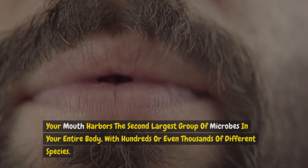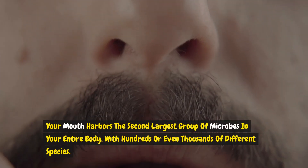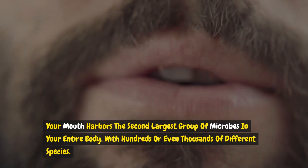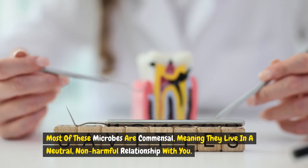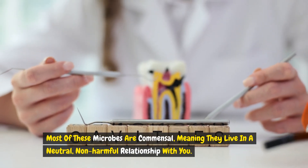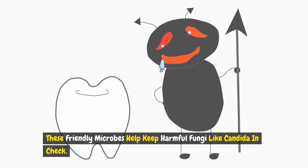Here's why. Your mouth harbors the second largest group of microbes in your entire body, with hundreds or even thousands of different species. Most of these microbes are commensal, meaning they live in a neutral, non-harmful relationship with you. These friendly microbes help keep harmful fungi like candida in check.